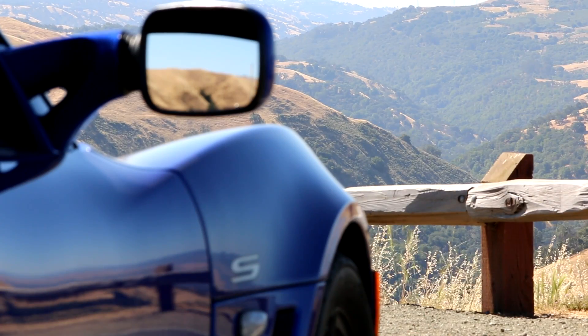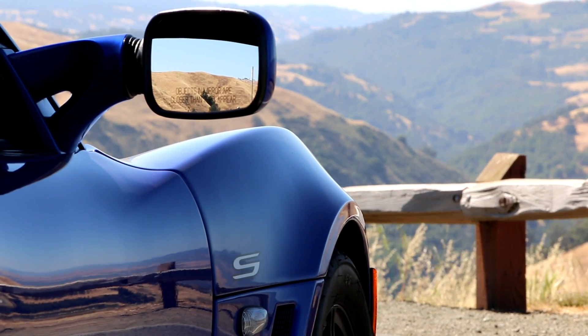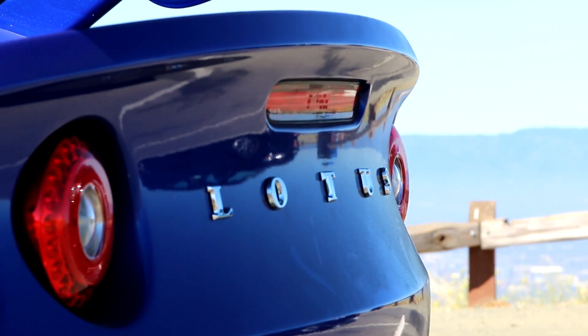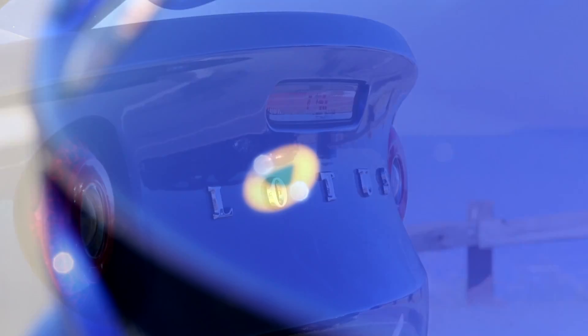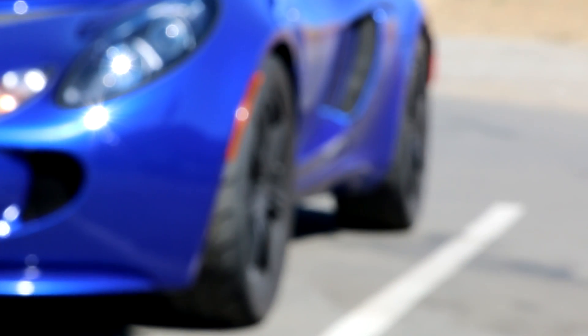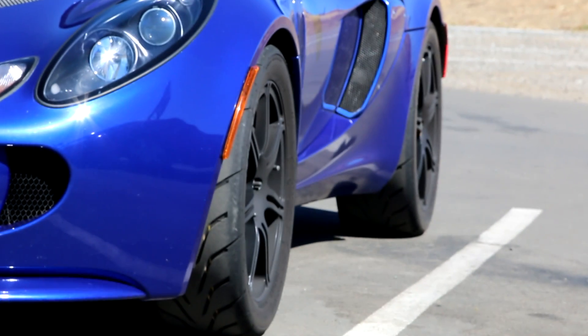I bought it in 2011, had it for about five years. It's extremely lightweight, about 2,000 pounds. It's been upgraded with the Blade 300 kit from Sector 111 — about 300 horsepower in a 2,000-pound car makes it really fast. I love the Lotus because it's a really basic, purist driving car — no power steering, super lightweight.